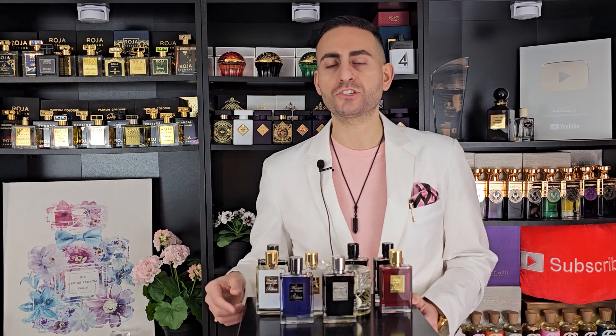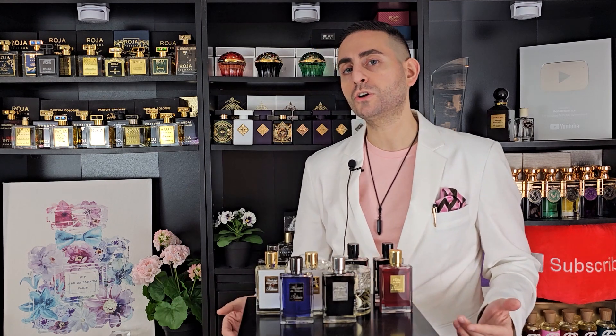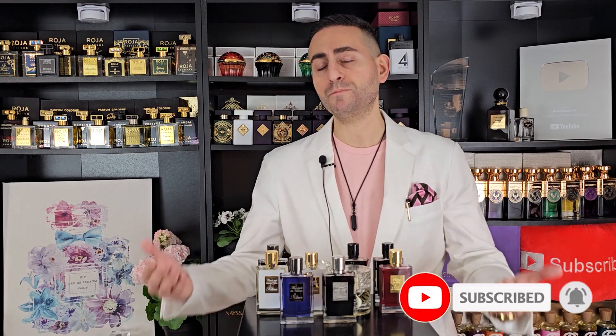Thank you so much for joining me today — 10 Kilian Paris fragrances, with the honorable mention of Blue Moon Ginger Dash, which I don't own yet and that was a prerequisite for making the list. Leave your comments down below: do you have a favorite Kilian fragrance for springtime? Always love the interaction. If you took anything of value from this video, please interact with it — hit the bell, give it a thumbs up. Love you guys, we'll see you tomorrow!